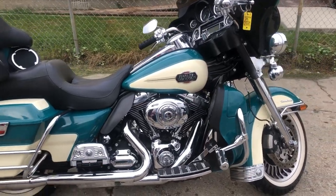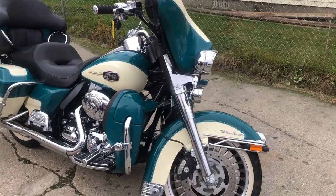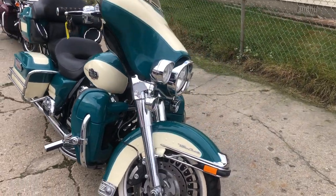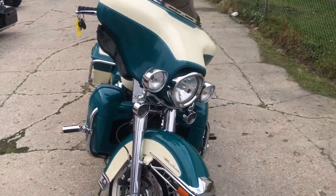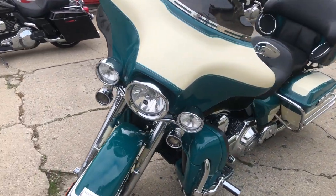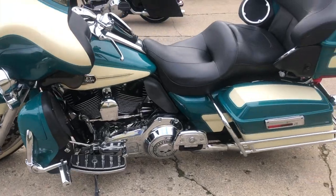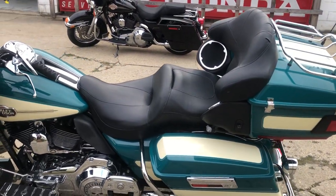ApprovaPowersports.com here doing some videos on some stuff that just came into the showroom. Check out the '09 Ultra Classic we just got in — this fancy color, nice clean bike, only has 30,173 miles on it. It's got all kinds of Willy G accessories, chrome levers, chrome switch housings, chrome switches — good looking bike.